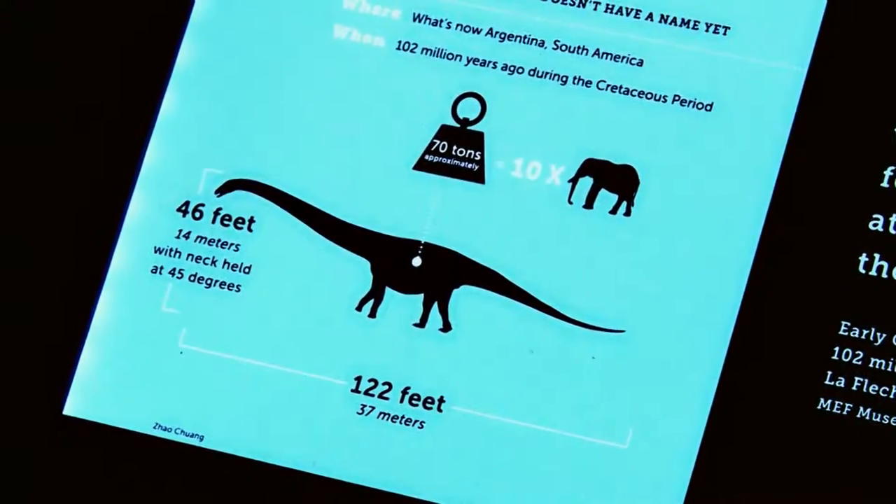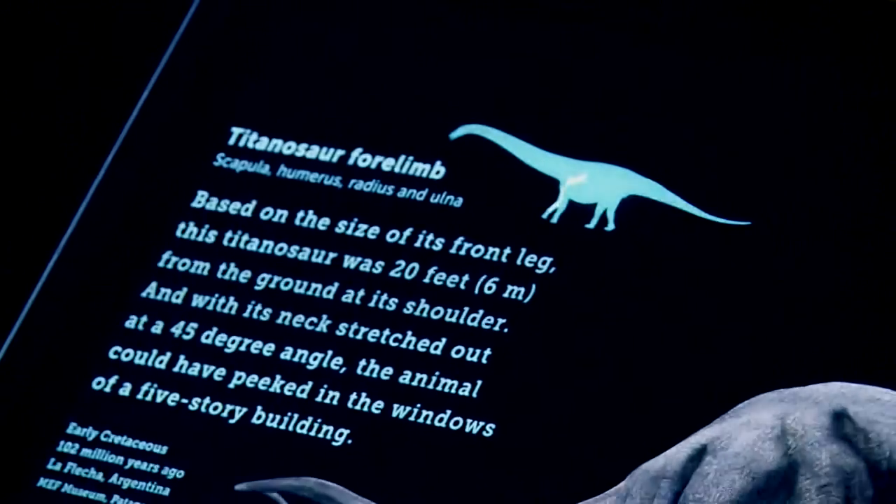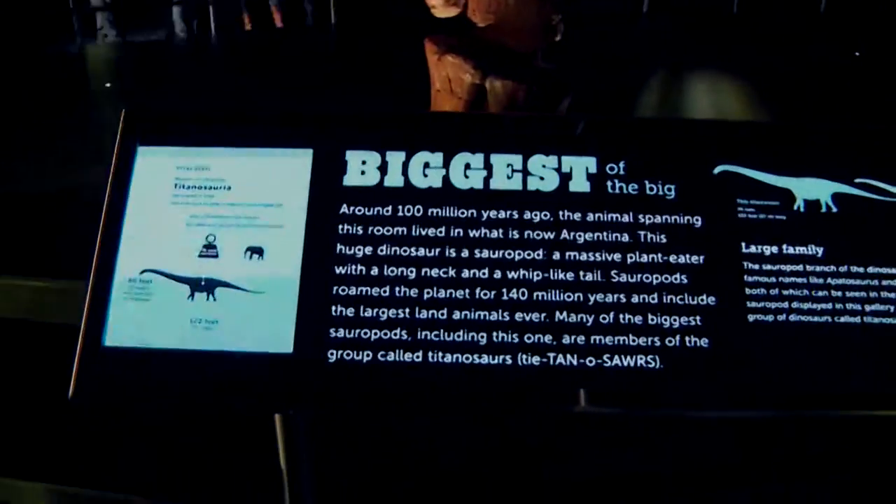The Titanosaur weighed up to 70 tons, which is equal to the weight of 10 African elephants. It's also as tall as a five-story building — so wide and tall, this guy was a big one.